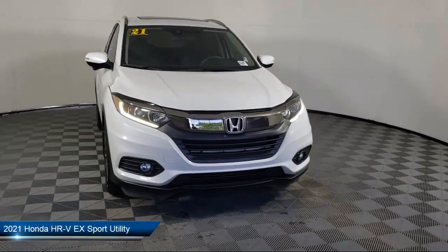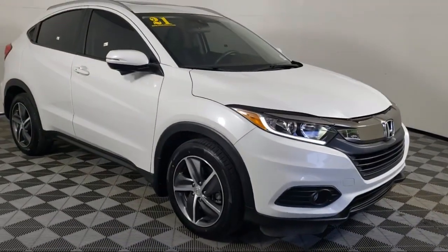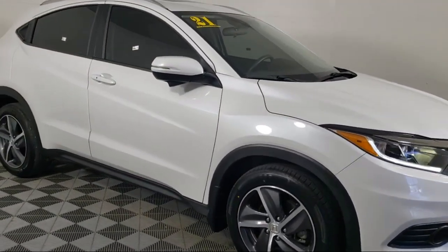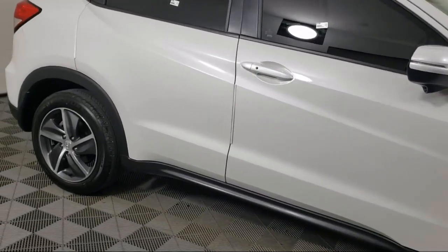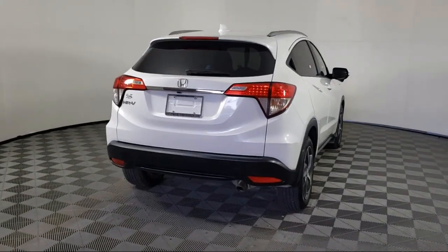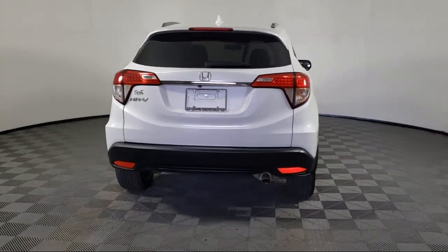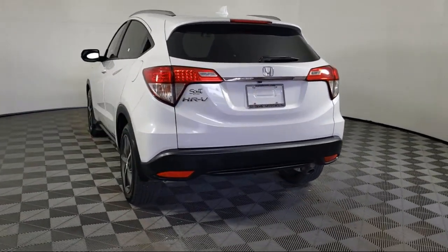It comes equipped with auto high beam headlamp control, Apple CarPlay and Android Auto, rear view camera, keyless entry, Sirius XM satellite radio, heated front seats, roof rack, speed sensing steering, alloy wheels, electronic stability control, and has less than 25,000 miles on the odometer.